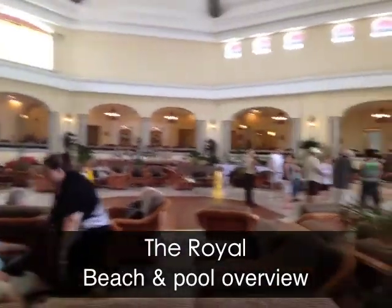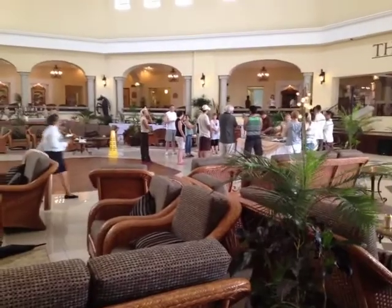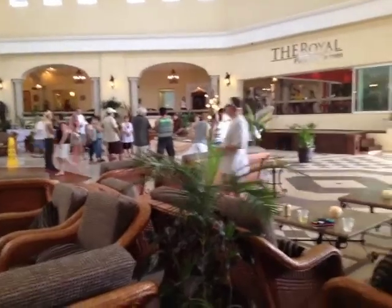This is the lobby at the Royal in Playa del Carmen. They've got a bunch of activities inside today because it's a bit off and on for the weather, so they're making some kind of food thing over there right now.